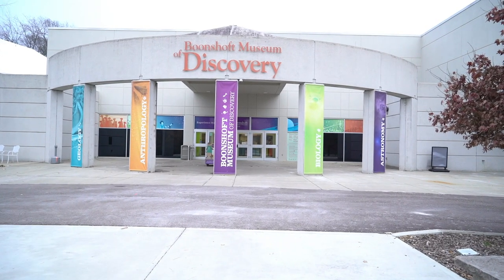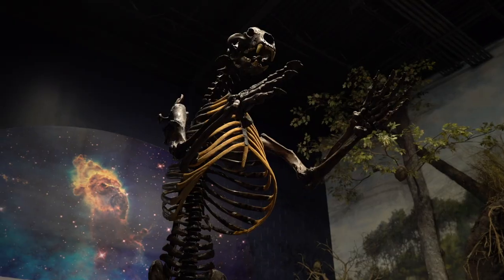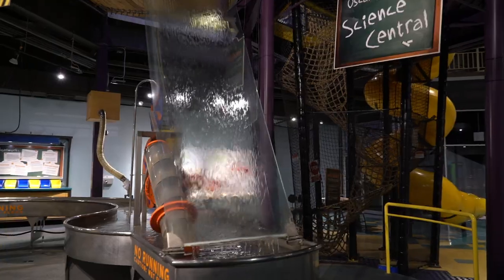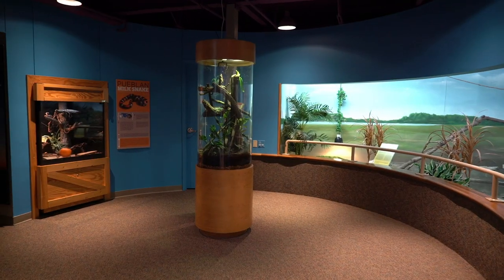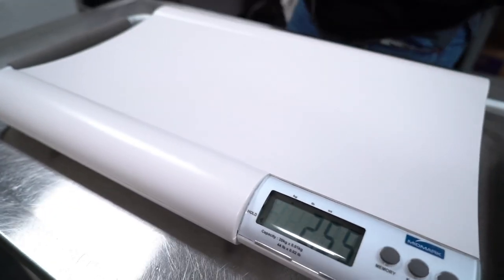Recently, we did a project here at the Boone Schaaf Museum of Discovery in Dayton, Ohio. Our mission is to create and provide meaningful learning experiences through natural history, science, and nature. We have been very fortunate to partner with Midmark.